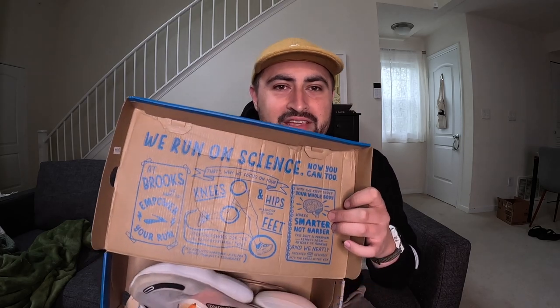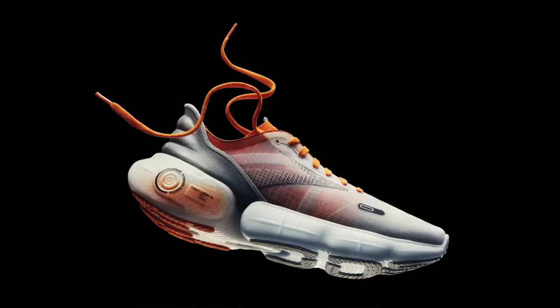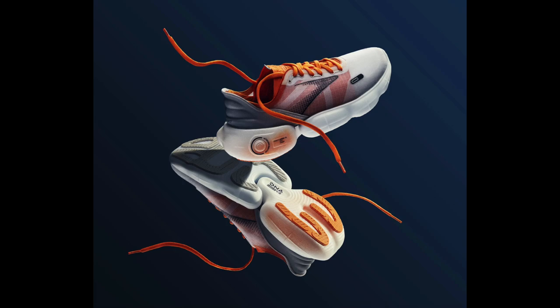I won't make you wait anymore. This is the Brooks Aurora BL — BL just stood for Blue Line Labs. Blue Line Labs is just Brooks' laboratory where they do different experimental things, try out new technology like new foams and whatnot. In June of 2021, they created the Brooks Aurora BL: a fully decoupled, nitrogen-infused foam midsole daily trainer that was supposed to bring the best of a bouncy cushioned shoe together with something a little bit more lightweight.